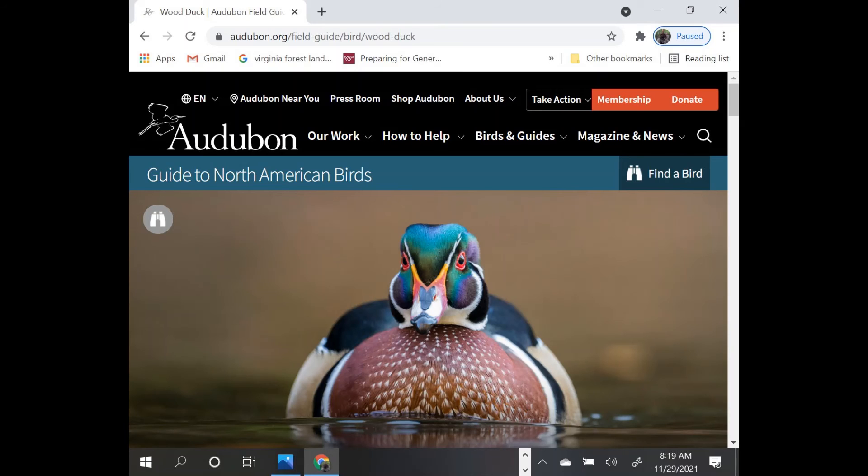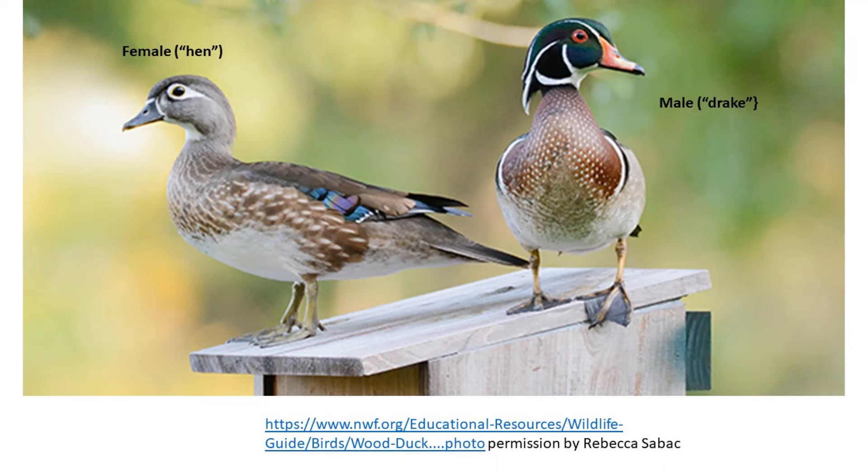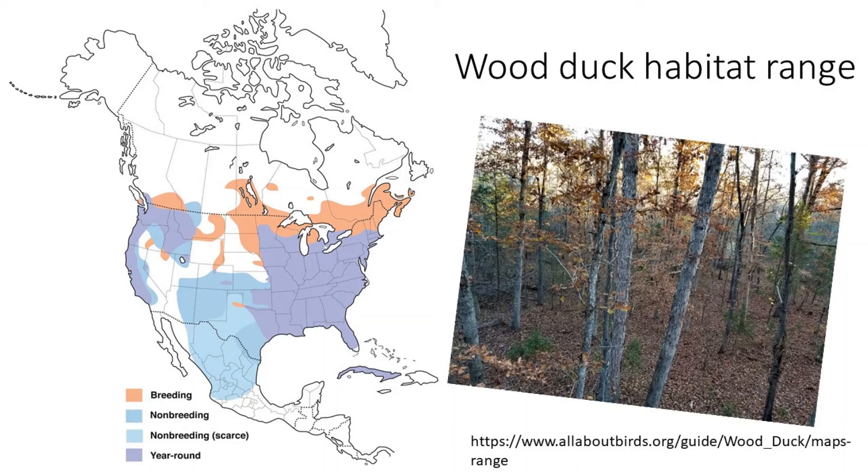The Audubon Society's Guide to North American Birds is a great resource for bird identification. Cornell also has a good resource — both will be shared in the resources at the end of this video. The male wood duck is pictured here with its beautiful plumage in the fall. You can also see the male and female side by side. Female waterfowl and mostly songbirds carry a drab gray or light tan color to aid in camouflage when nesting.